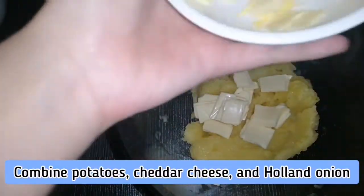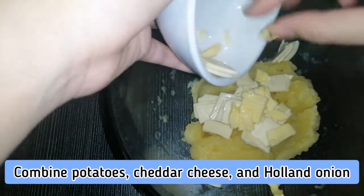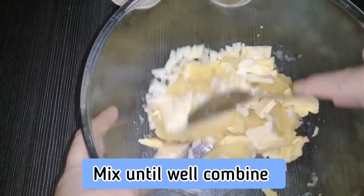In a large bowl, combine the mashed potato with chili cheese and Holland onions, then mix until well combined.